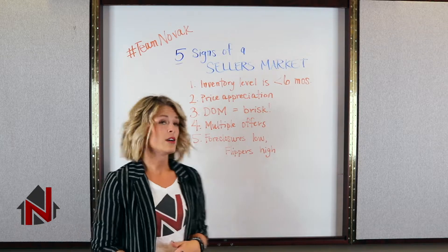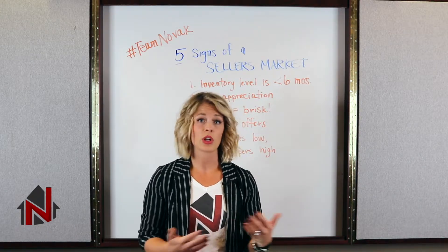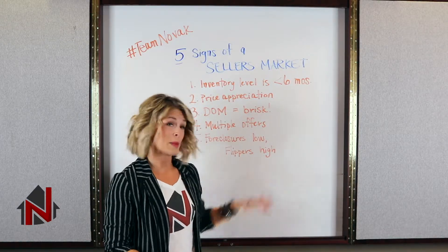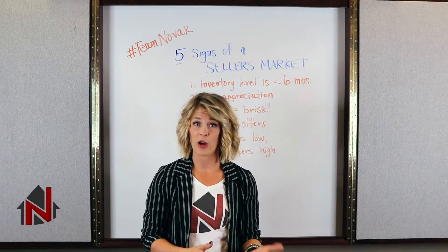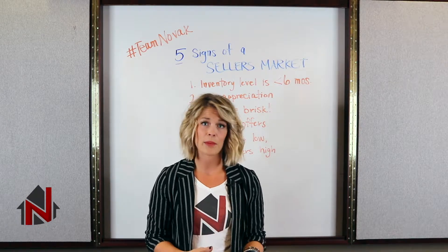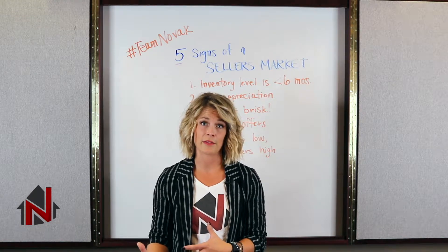And number five, foreclosures are very, very low. We're not seeing a ton of homes going into foreclosure. And flippers — people who come in, buy a home to flip and resell it — are very, very active. There's a lot of people out there looking for that deal to have some instant equity in a flip situation.